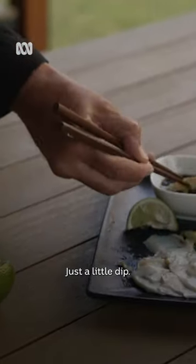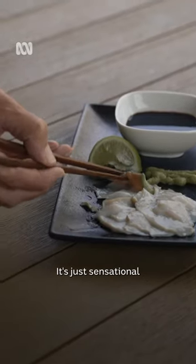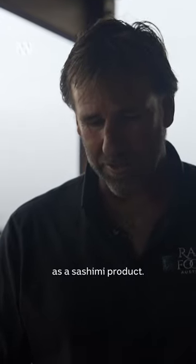Just do a little dip and give that a crack. People don't realise how underrated abalone is as a sashimi product. It's just sensational because it's got that sea ocean texture and taste, and it's just an amazing thing to eat as a sashimi product.